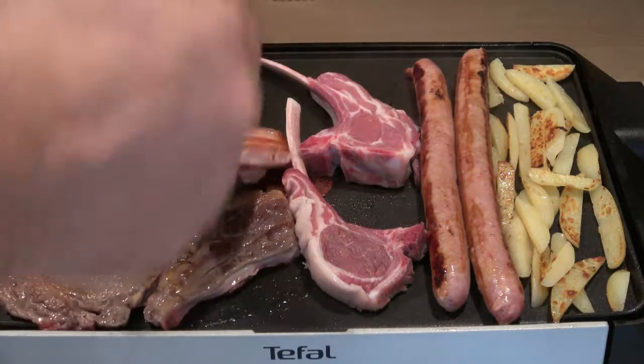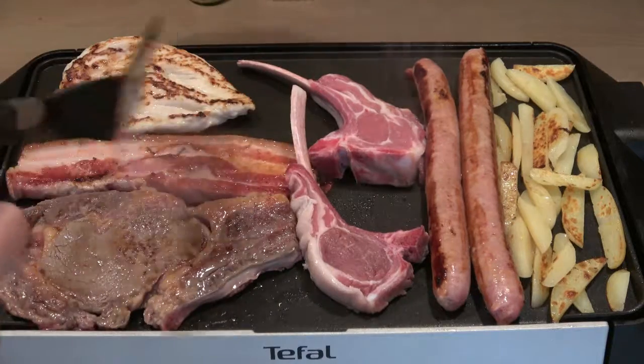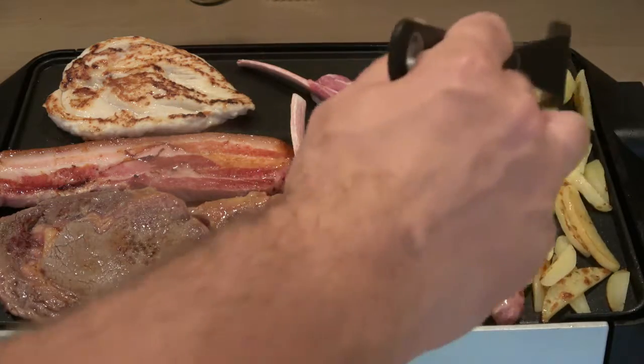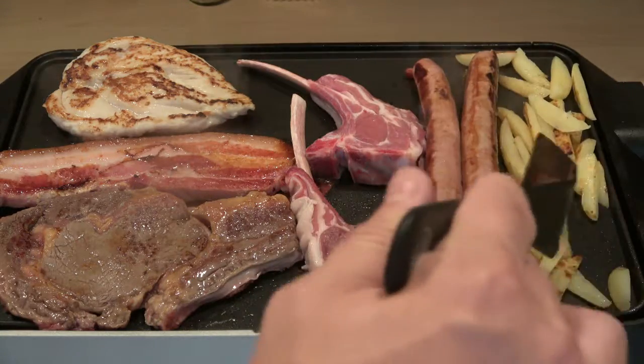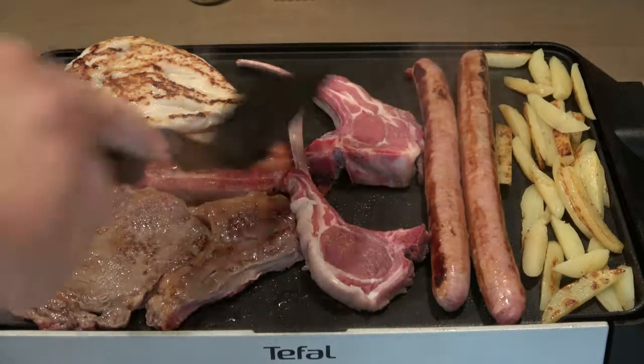Switching the steak there, and turning that bacon again. We've lost a bit of heat out of the pan because it's an electric grill — it really loses its heat quite quickly.